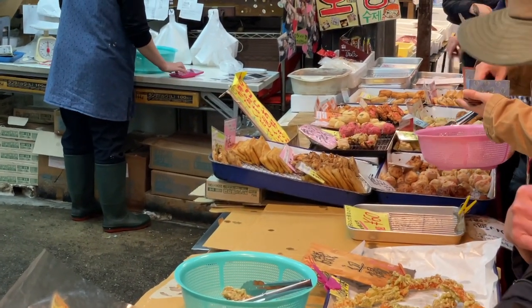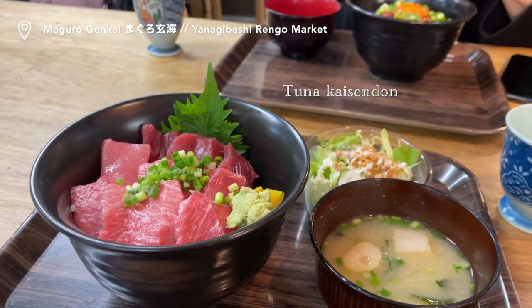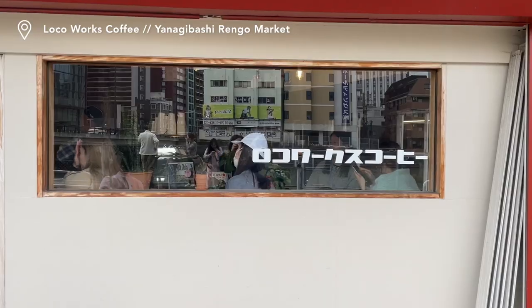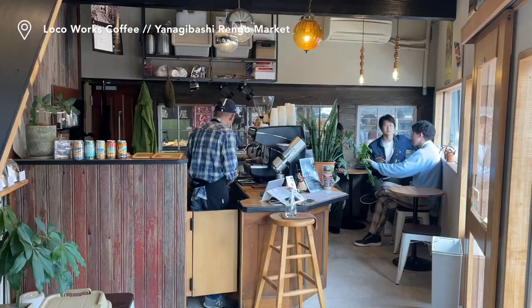We started Saturday by touring the Yanagibashi Rengo market and having kaisendon at a place that specialised in tuna. At the edge of the marketplace we found a cute cafe with really nice coffee overlooking the river.